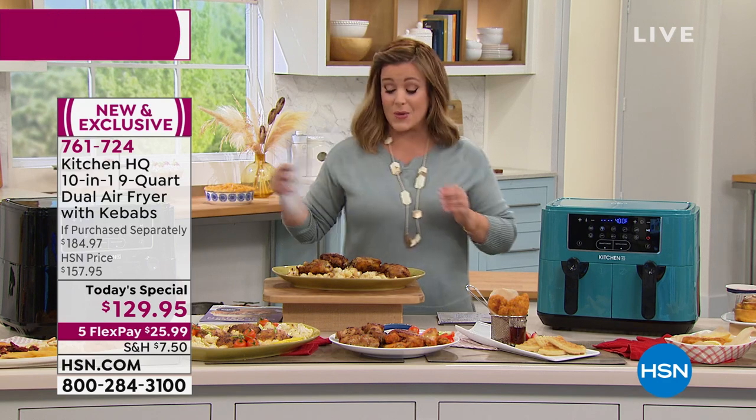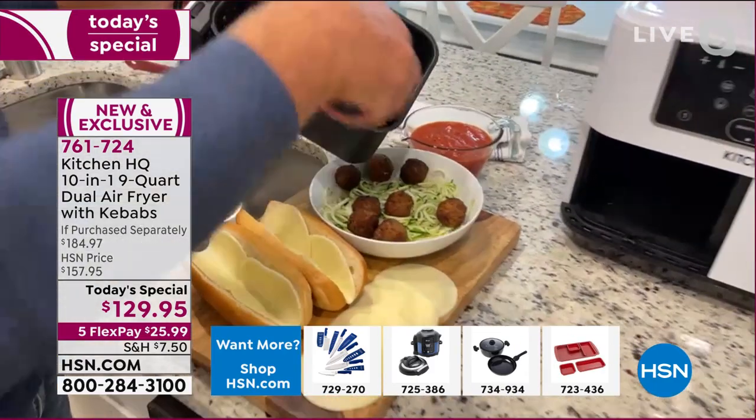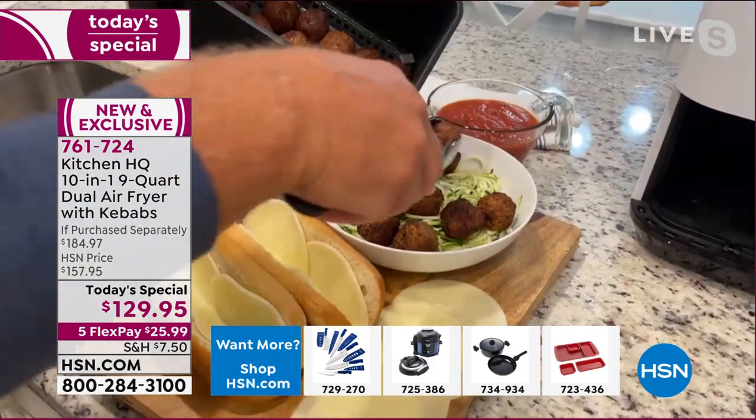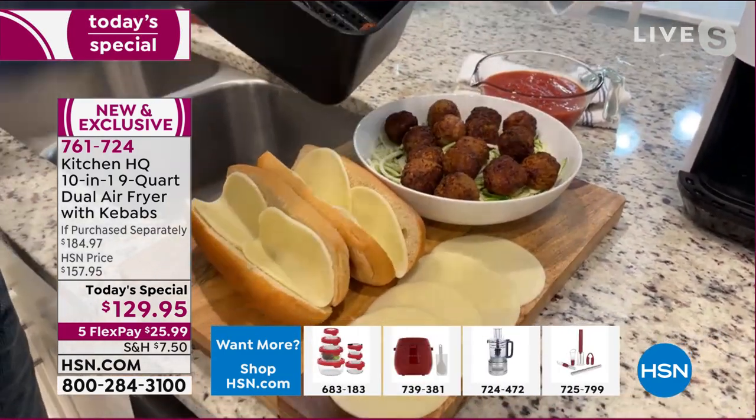Air fryers are the most popular tabletop kitchen appliance, and most of us use ours every day — but we never have enough space.